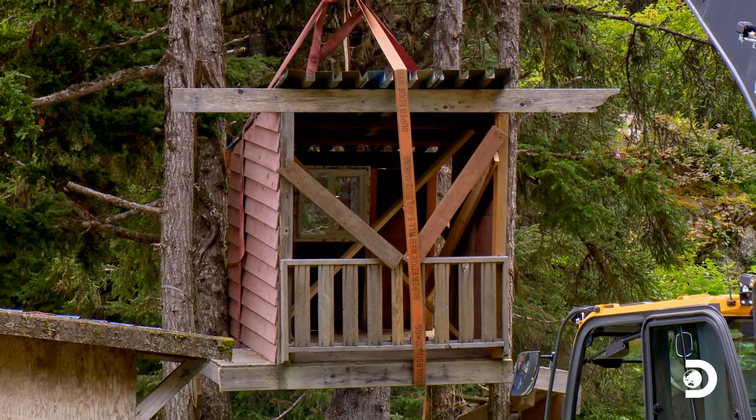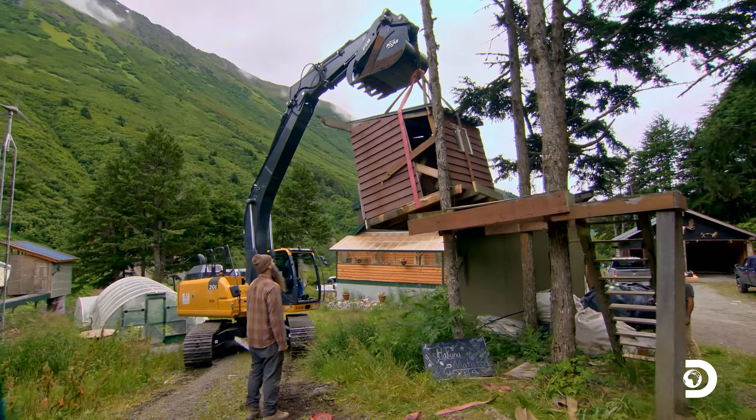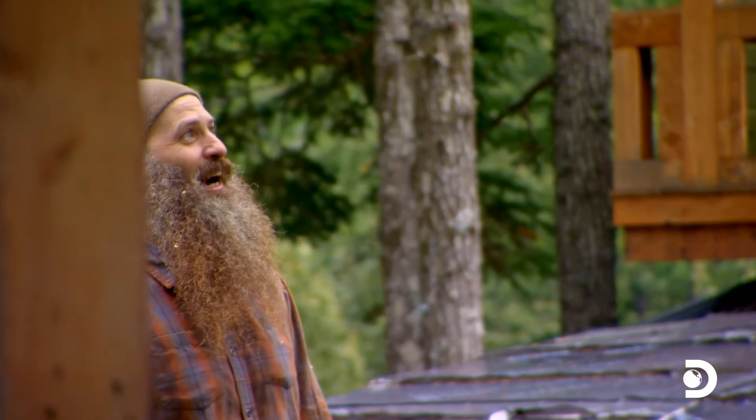Why'd the treehouse cross the road? Why? It wanted to be a chicken coop, I think. Love it. It worked, Matt. Yee-haw!